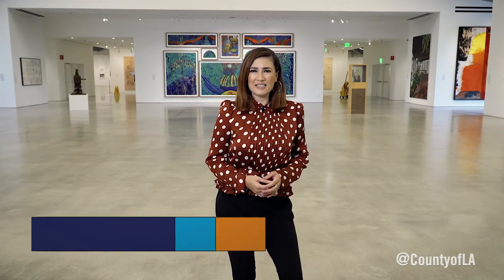For upcoming exhibitions and to reserve your free ticket, visit MarcianoArtFoundation.org. Thanks for joining us.